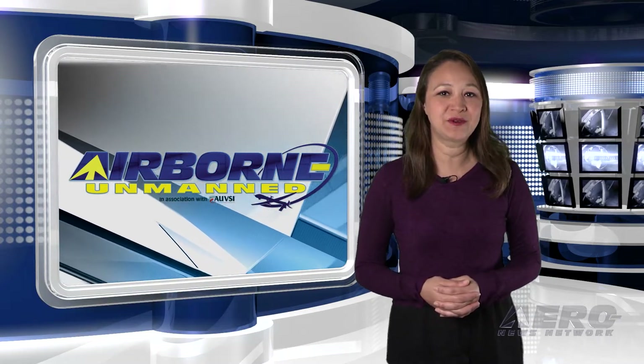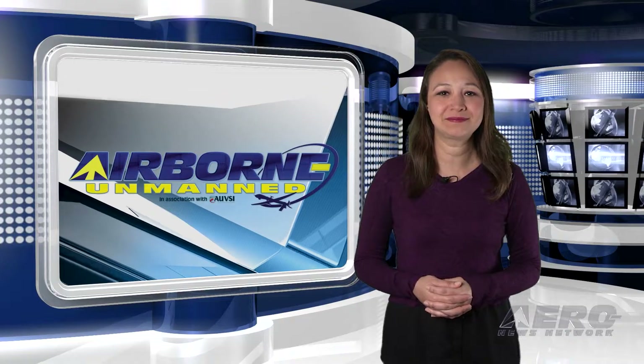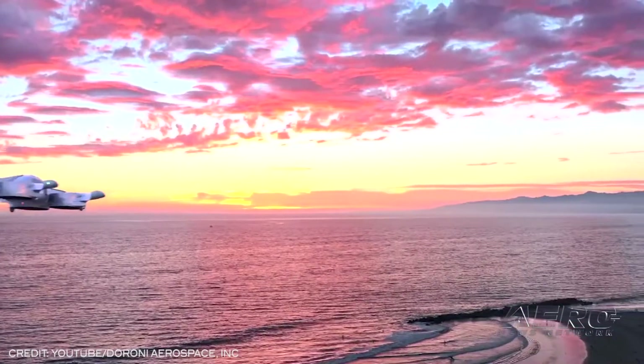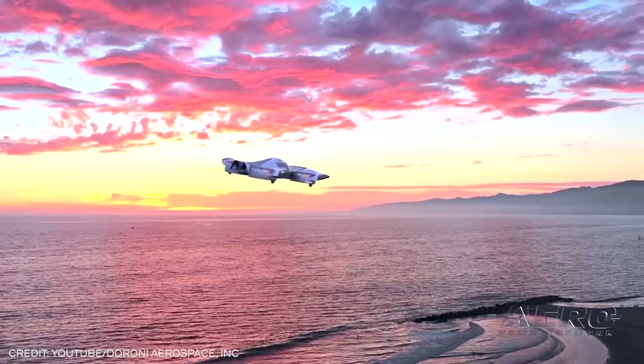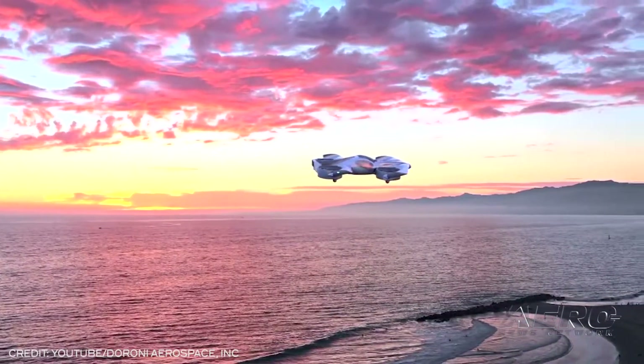Duroni Aerospace H1 eVTOL model announced. Duroni Aerospace introduced its showroom model, digital replica, and 1-to-1 scale propulsion system to investors during a webinar.